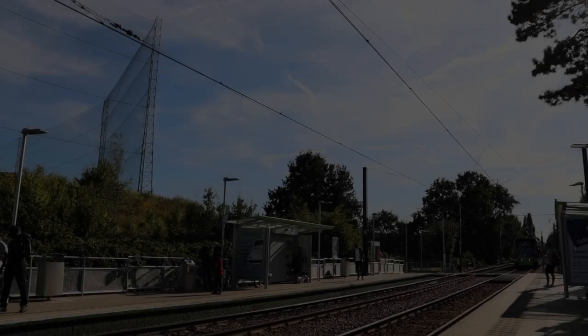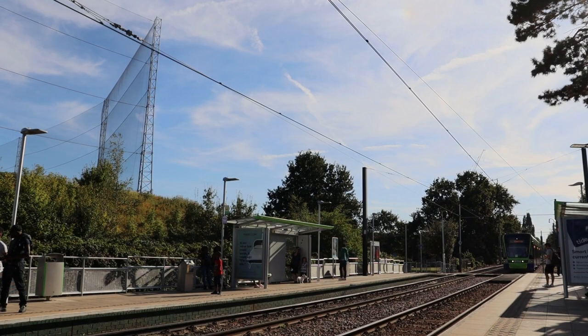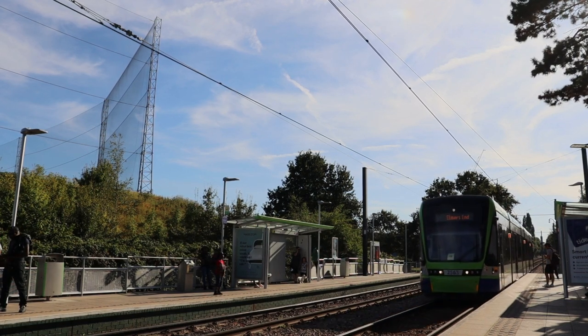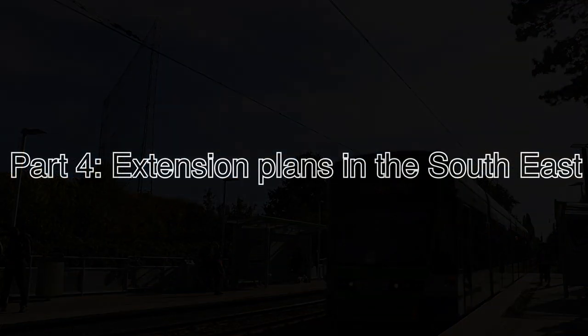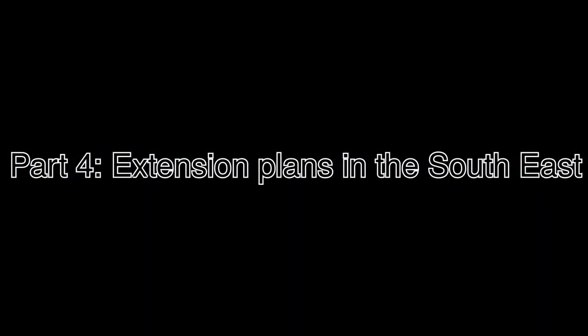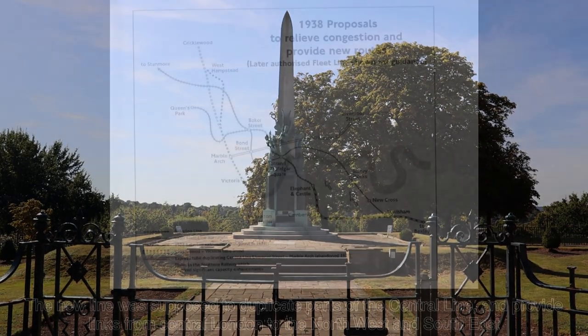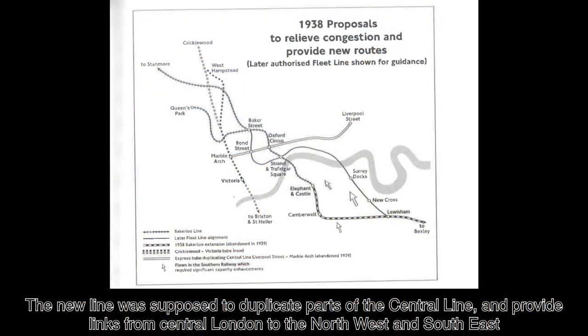However, the tram network has had its triumphant return to the boroughs of Croydon, Merton and Bromley in 2000, and has been a massive success. It would appear that there was no hope left for the boroughs of Greenwich, Lewisham and Southwark, which was a shame, because there was some serious planning going on before the war.